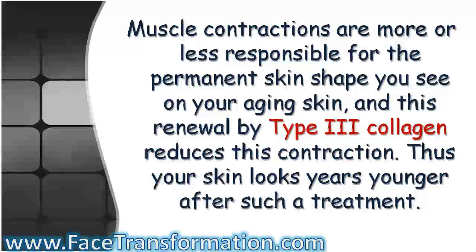Muscle contractions are more or less responsible for the permanent skin shape you see on your aging skin. This renewal by type 3 collagen reduces this contraction. Thus, your skin looks years younger after such a treatment.